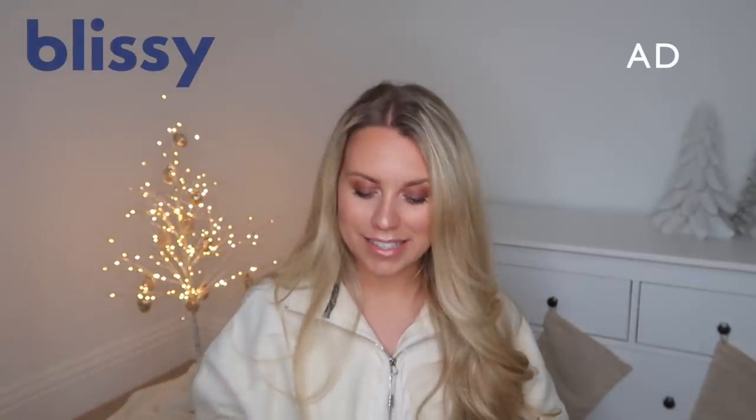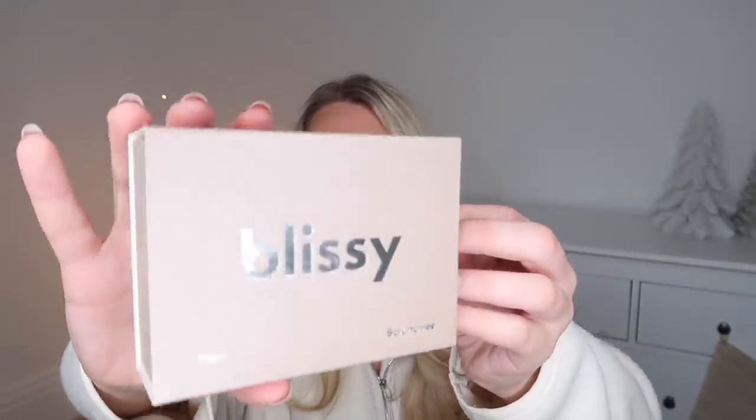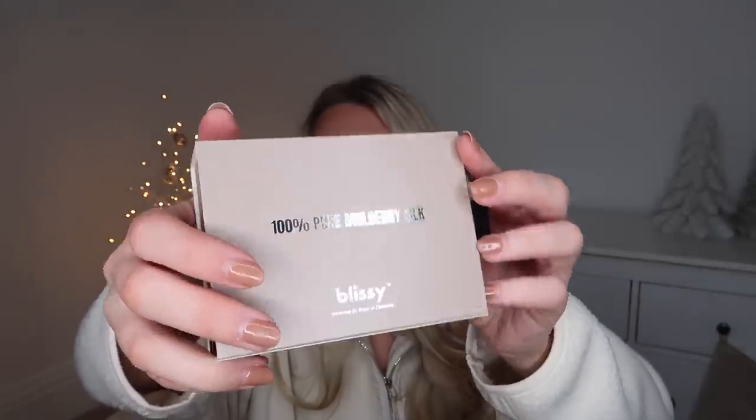Speaking of gifting, I actually have a little Christmas present to open. These are from a brand called Blissey, which stocks silk products. How cute is this packaging they've wrapped up for me? So Blissey are actually working with me on this part of today's video. I'm going to get into these to show you some of the products that they stock — they make great gift ideas for Christmas. The packaging is just beautiful.